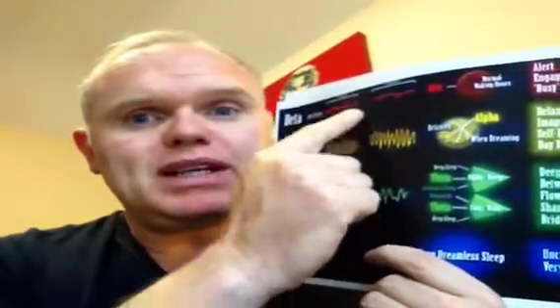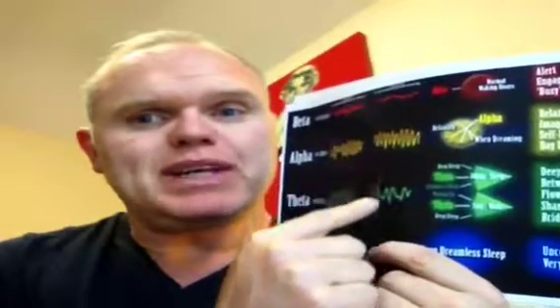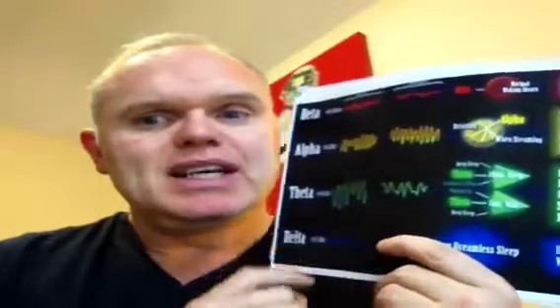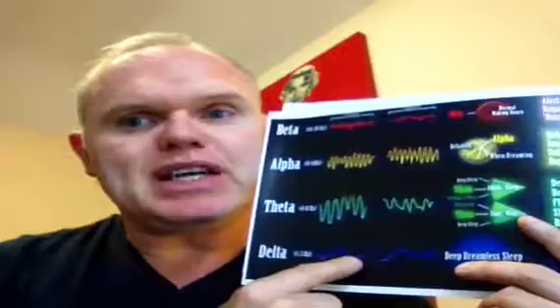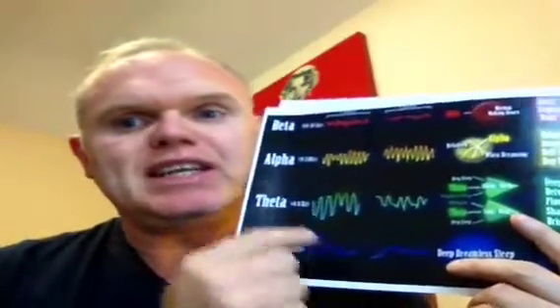So what I want you to realize is that we're going to start you off here when you're trying to go to sleep, and we're going to bring you down to a theta wave. And this wave down here is a delta wave — that's when you actually go to sleep. So rather than you trying to jump from up here right the way down by yourself, we're going to bring you from here to theta, which will make it easier to get to delta.